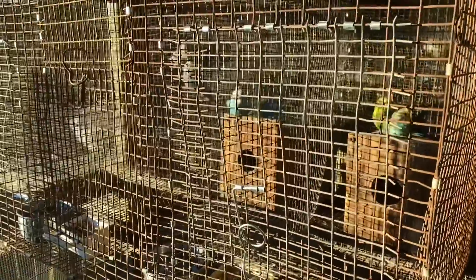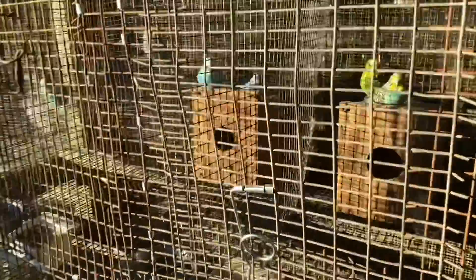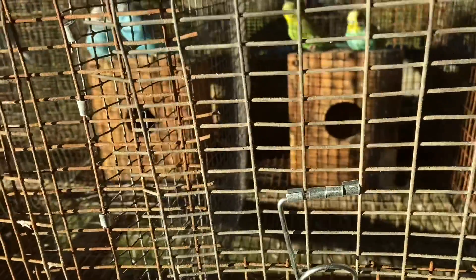If we go over here, these two have nesting boxes, and the reason these two have nesting boxes and the others do not is because these two boxes are already dry. The other boxes I'm waiting on drying — they're wood and they got wet, so they have to dry.